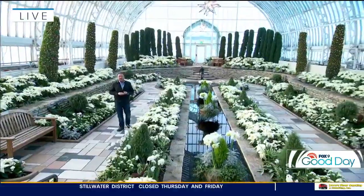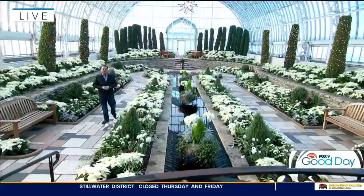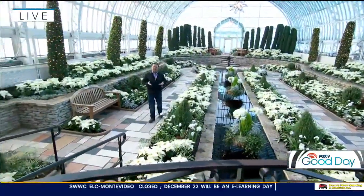Nothing better than being here at the Marjorie McNeely Conservatory on a cold winter's day. And really, any day of the year is a great time to be here. They're open 365 days a year. So if you've got the family in town for the holidays, you can come here Christmas Eve, even come here Christmas Day.